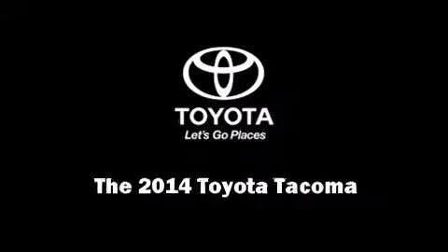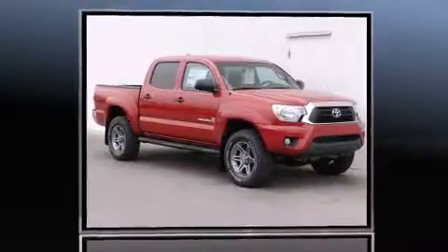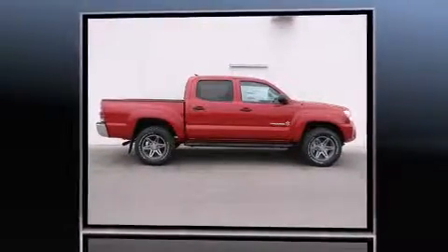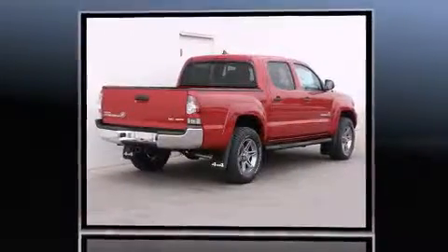Sensibility and practicality define the 2014 Toyota Tacoma. This four-door, five-passenger truck is waiting for you to take home. It features an automatic transmission, four-wheel drive, and a four-liter, six-cylinder engine.